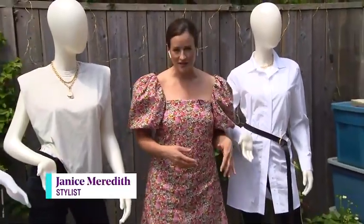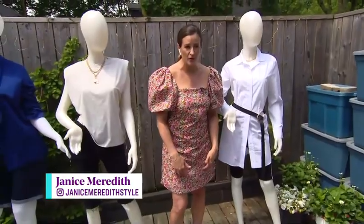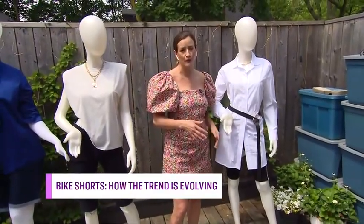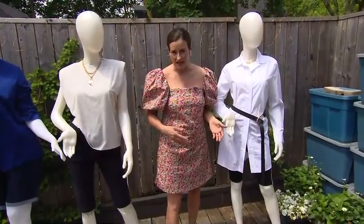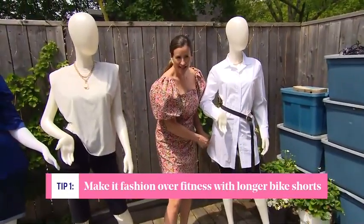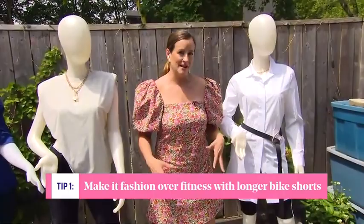It is possible and the key is the length. If it's a booty short or mid-thigh, that's more of an athletic short. When it's longer, closer to your knee, that's when it becomes more of a fashion short. There are lots of options with cool details — like these ones with a little bit of bling down the side.